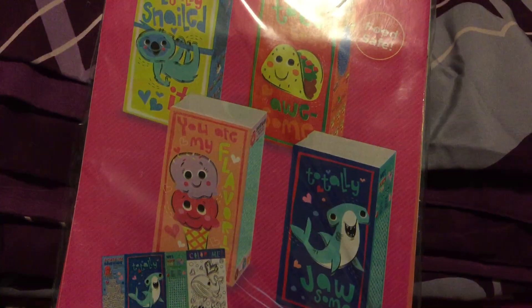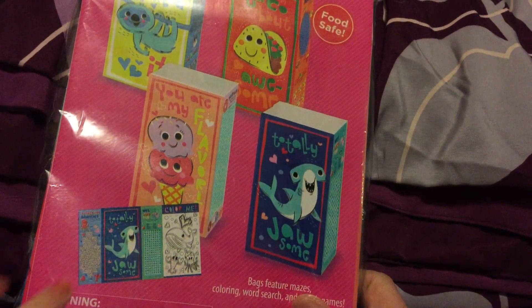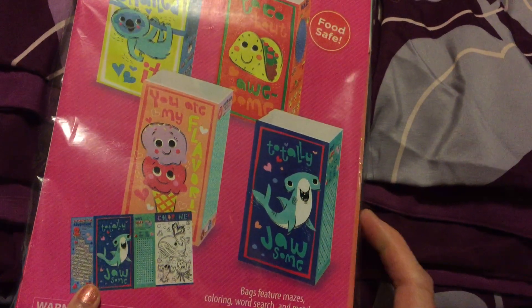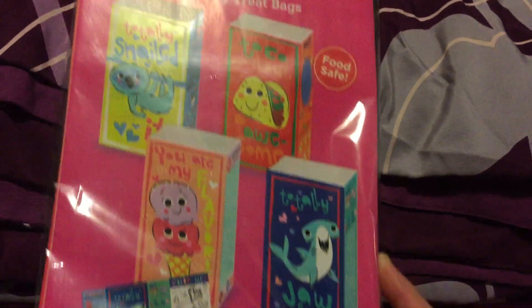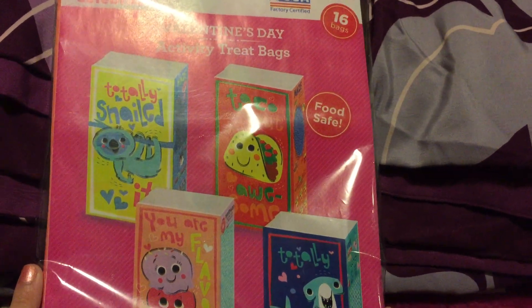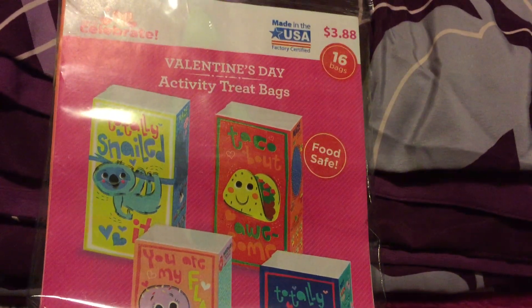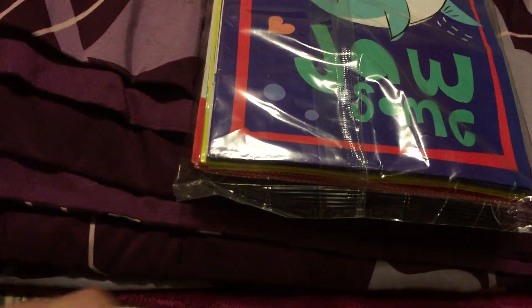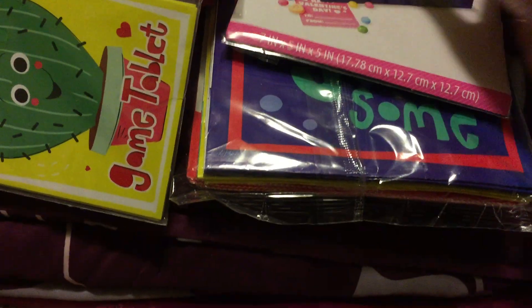Last but not least is this Valentine's Day treat trip bags — there are different designs inside, different looks. Originally $3.98 at 50% off. That's what we got from Walmart — just a few items, the rest is from Dollar Tree.